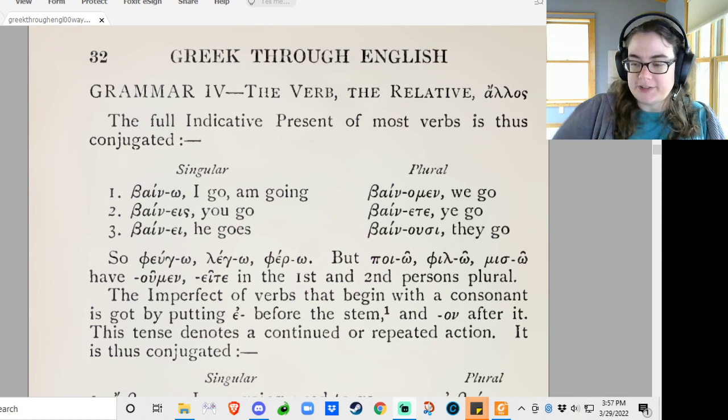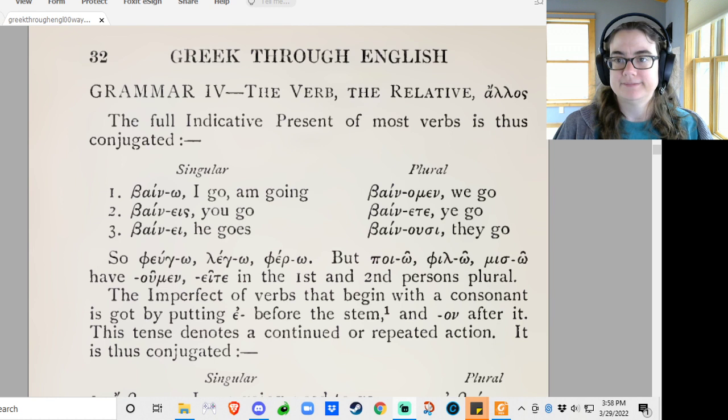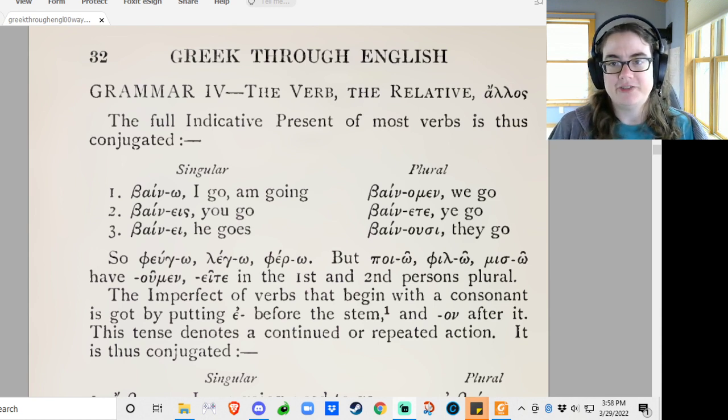I hope you're having a good day, Ross. Good morning. So, we're going to do the next little grammar lesson, and then a few of the vocab sentences. This should be exciting, because there's a lot of important things here with the verb and the relative pronoun and alos.